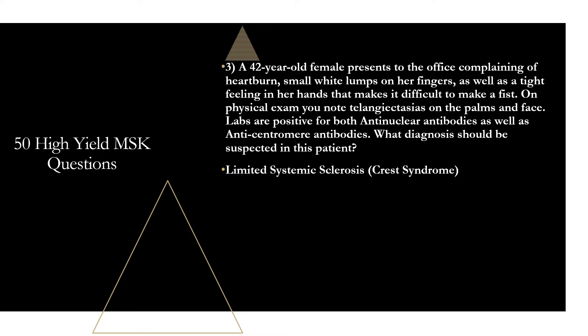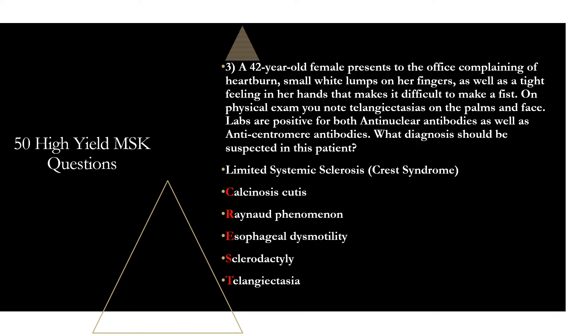This patient has a classic presentation with several manifestations of CREST syndrome. CREST stands for calcinosis cutis, Raynaud phenomenon, esophageal dysmotility, sclerodactyly, and telangiectasia. We see calcinosis cutis — those small white calcium deposits in her hands — heartburn from esophageal dysmotility, telangiectasias, and tightening of the skin of the hands that can progress to sclerodactyly. This is classic limited systemic sclerosis, which will have a positive ANA and, most importantly, a positive anti-centromere antibody. I used to remember it as 'anti-crestomere' to help remember this antibody is positive in CREST syndrome.